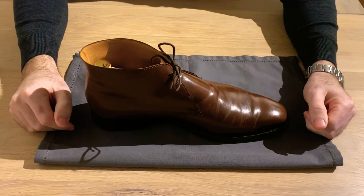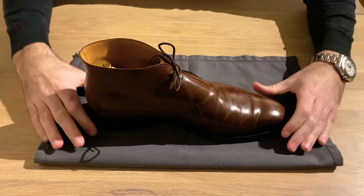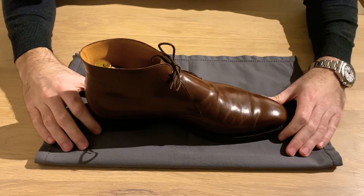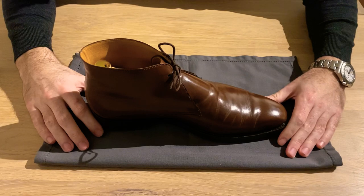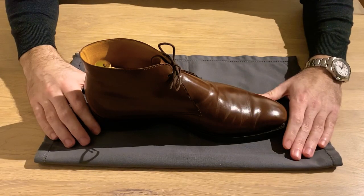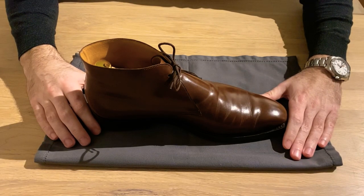Hello everybody and welcome back to this new episode. Today we'll be looking at this boot here. This is the Tetbury boot by Crockett & Jones, and this specific boot is a dark brown wax calf. This boot also comes in black, dark suede, brown suede, and also a black suede.